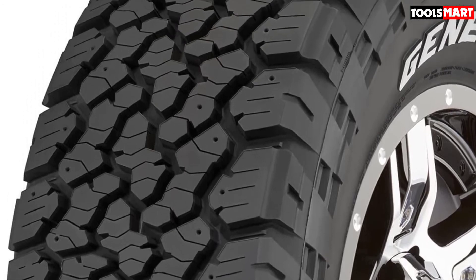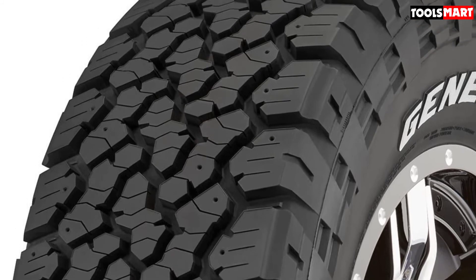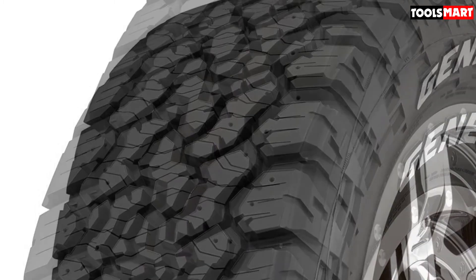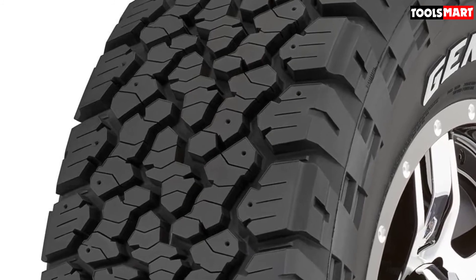So why didn't this tire win our best overall pick? It's a bit on the noisy side and doesn't have an official treadwear rating. Given that most driving happens on paved roads, those are two sacrifices definitely worth noting. Still, if you want to dash through the snow, put this tire on your shortlist.